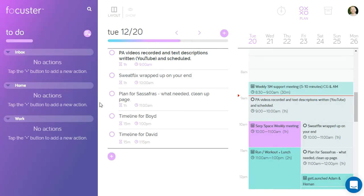Over here on the left you can see your to-dos and your inbox, home, work, and you can add more sections via this right here — they call them lists. And then you have your day over here, which is where I generally just add things in. And then you have your calendar.